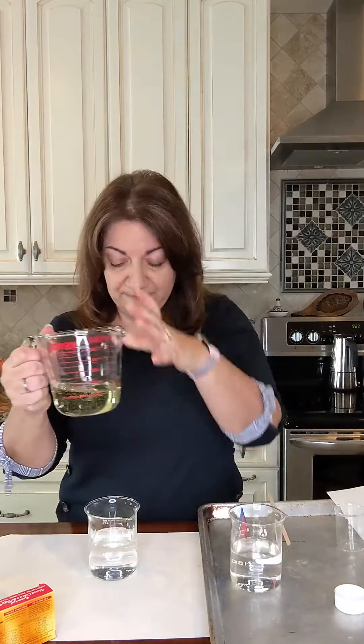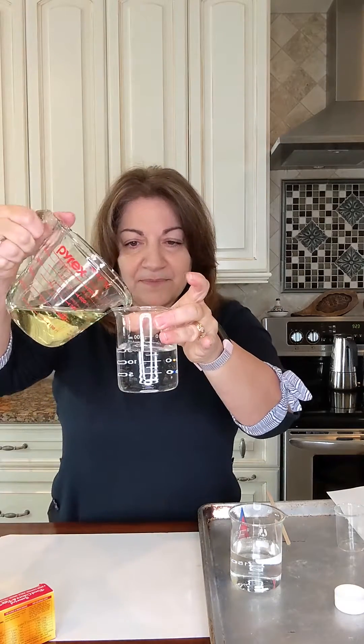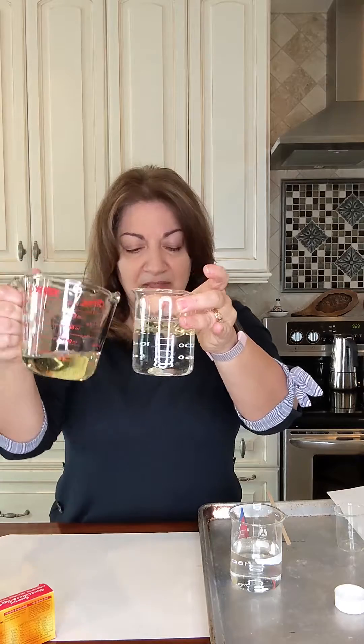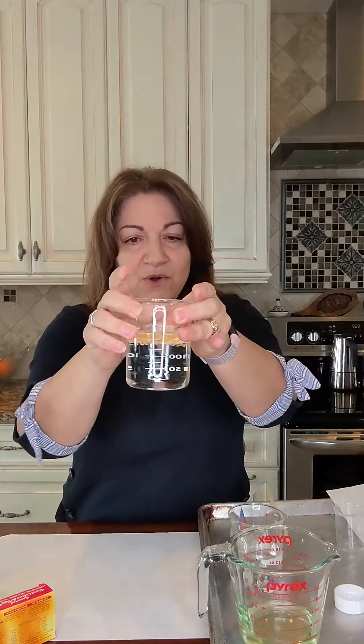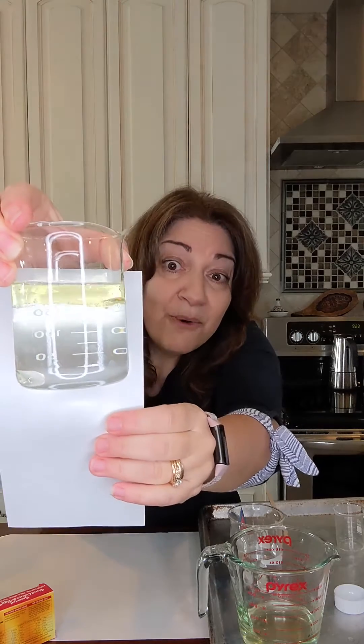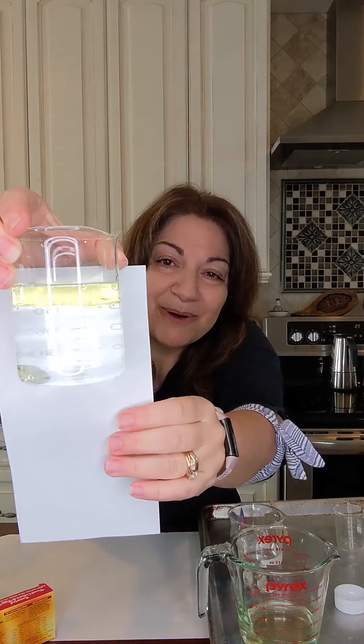I have oil right here, which is a hydrophobic substance, and I'm going to mix it into a container of water. Here's the water. You can see — let me hold it up so you can see better — it's hydrophobic. It doesn't like to mix with water. It separates.